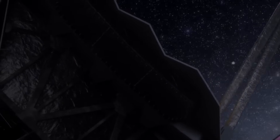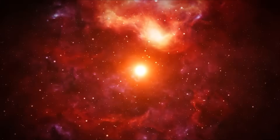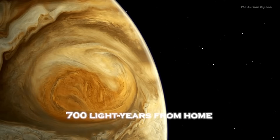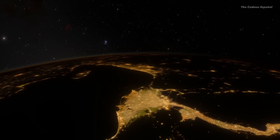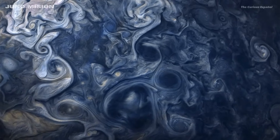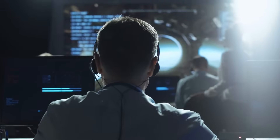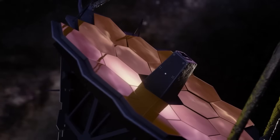Meanwhile, the Webb Telescope has studied a planet orbiting a star in the constellation Virgo, conducting one of the most extensive investigations of extrasolar planets. The planet's name is WASP-39b, and it is located 700 light-years from Earth. About eight times closer to its star than Mercury is to the Sun, this Saturn-sized gas giant boils as it orbits its star. The planet's atmosphere is dominated by thick clouds containing sulfur and silicates, including sulfur dioxide. Scientists were able to identify carbon dioxide in its atmosphere using two of Webb's spectrographs.